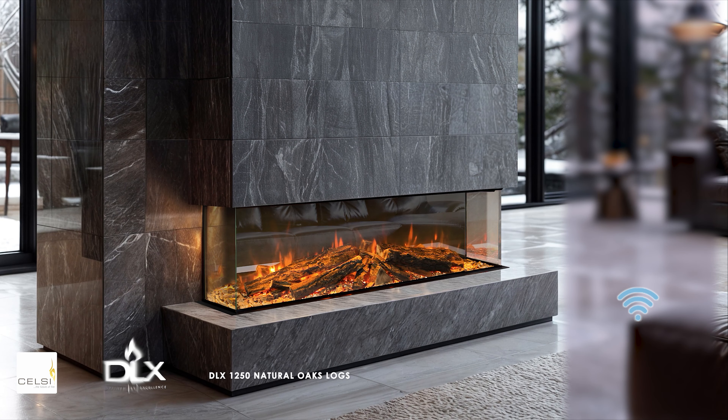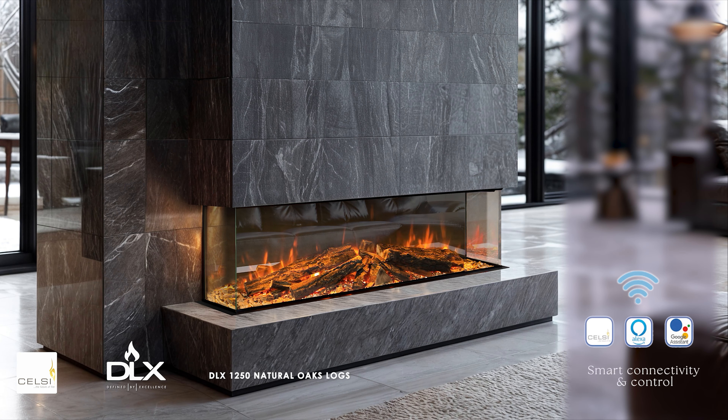Control your fire from your smartphone or tablet with full handset functionality. Operational noise is kept to an absolute minimum with our quiet, smooth-running heating system.